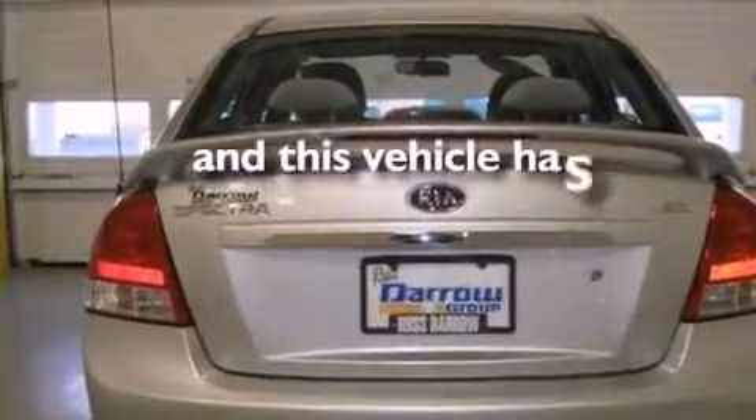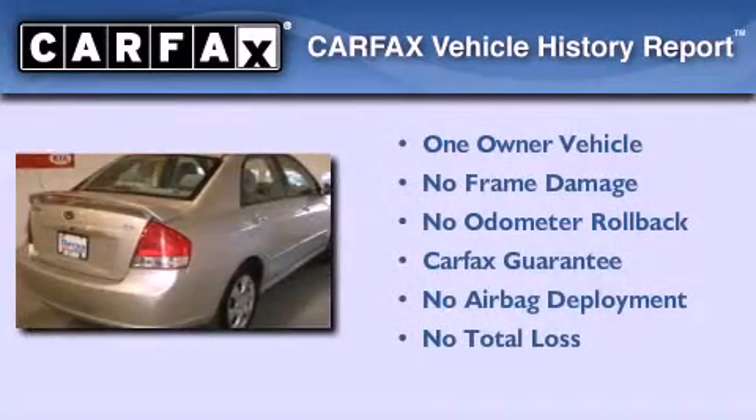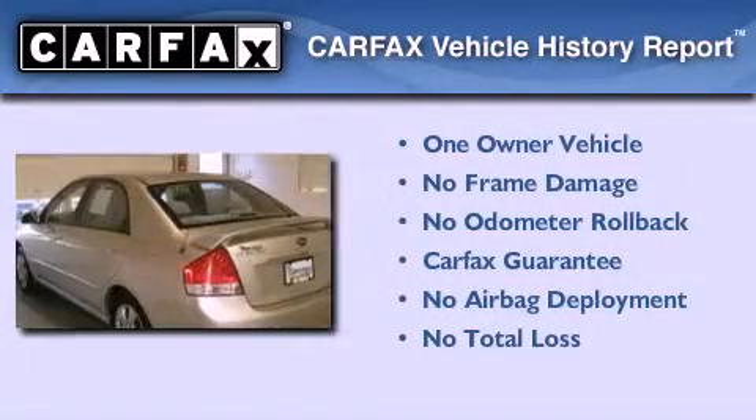This vehicle has fewer than 41,000 miles on the odometer. This Kia has had only one owner, and it qualifies for the Carfax buyback guarantee.